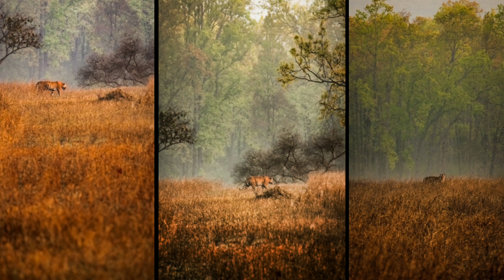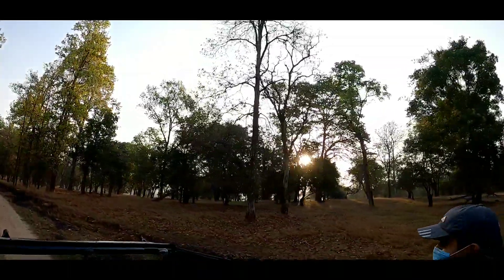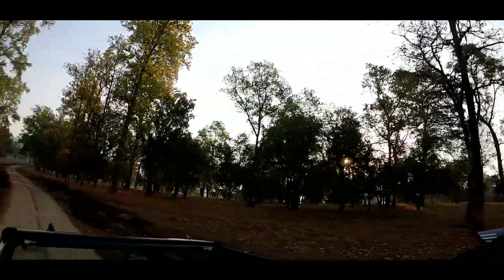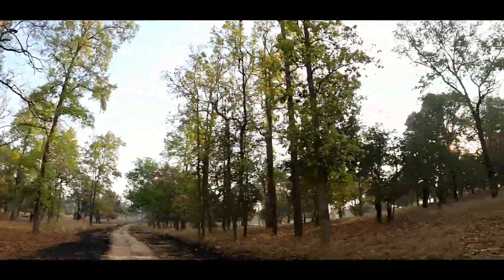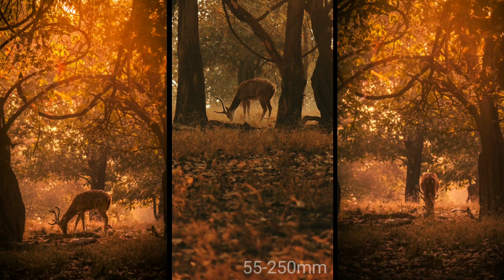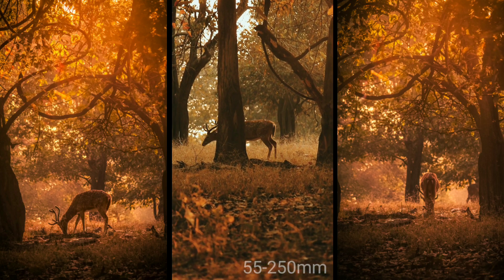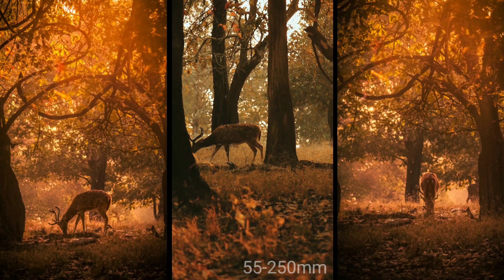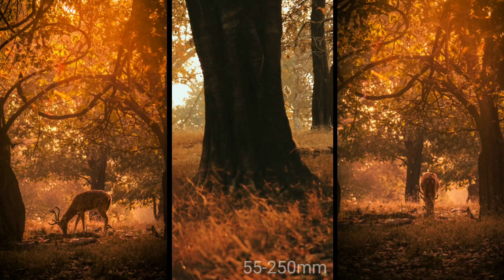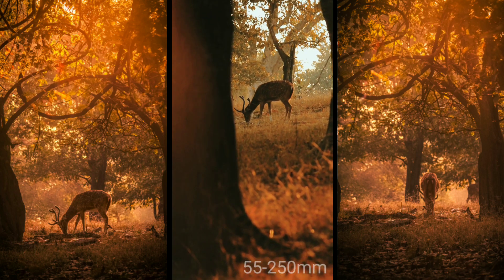Now it is time for the golden hour. You can see on the right side the sunrise. This is my favorite time for photos because the golden light gives different levels and different filters to the photos. I also spotted a deer which was in the right spot and the right place. I made some photos and videos with the 55-250mm lens.